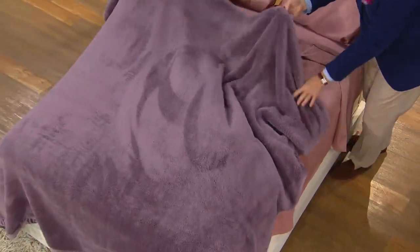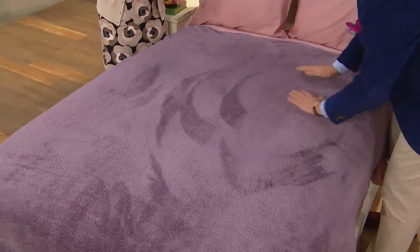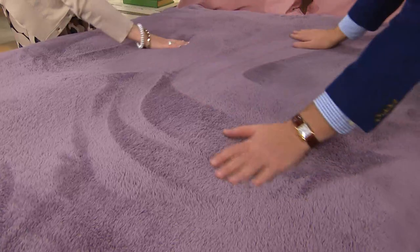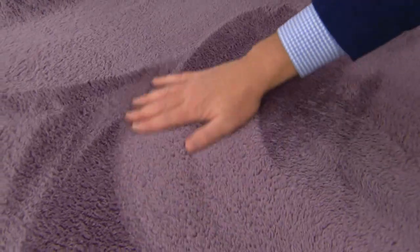I like a bed to look inviting, and this fabric looks inviting. Not only do you want to touch it — it feels like a plush baby's toy or a sheared mink coat — but visually it looks sinkable, lush and dimensional. The second you walk into your bedroom you're just going to want to cozy under it. Even laying on top of it is very luxurious.